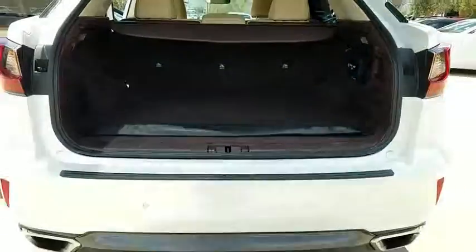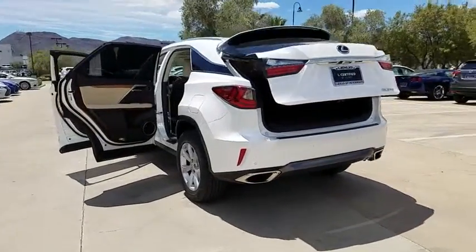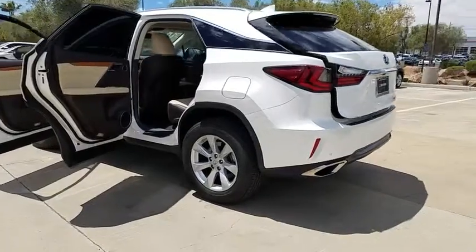Navigation system, backup camera, power passenger seat, power liftgate, traction control, Bluetooth, dual airbags, leather-wrapped steering wheel, power steering.